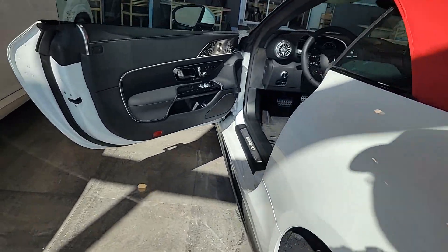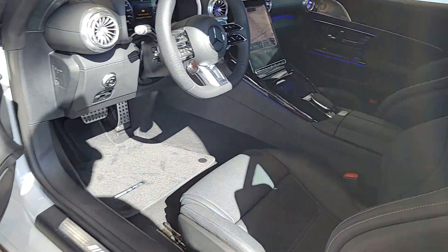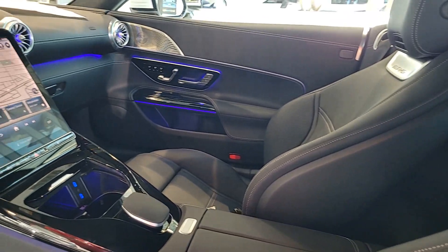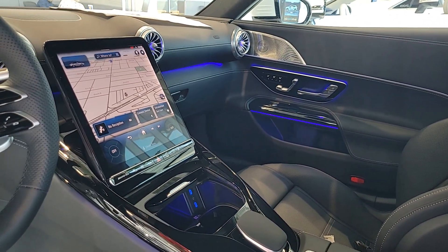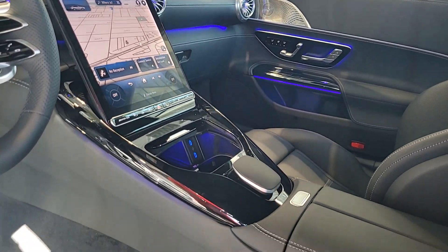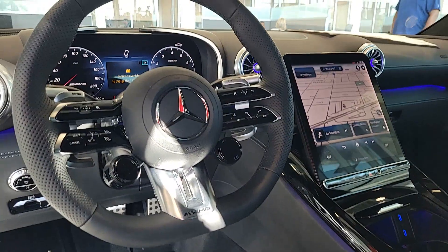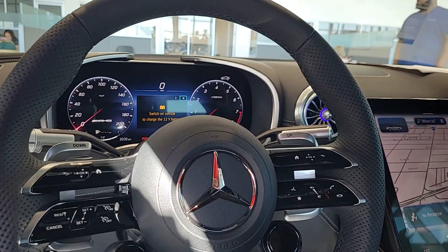These are just some of the great options this vehicle comes with: heated steering wheel, Apple CarPlay and/or Android Auto, heated and/or cooled front seats, heated driver's seat, keyless entry, navigation system, premium sound system, satellite radio, backup camera, and power passenger seat.